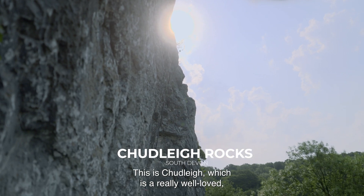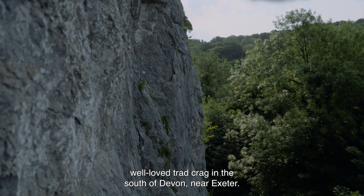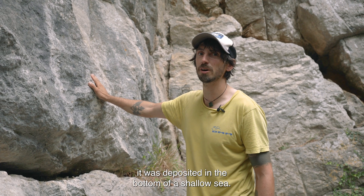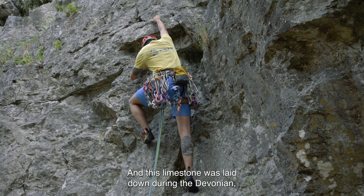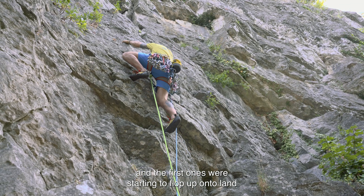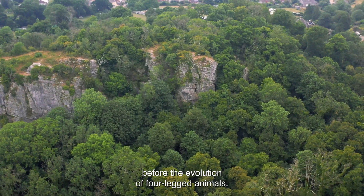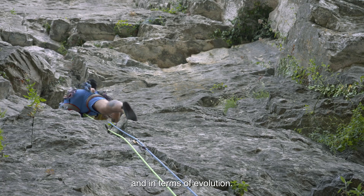This is Chudley, which is a really well-loved trad crag in the south of Devon near Exeter. It's made of limestone — like all limestone it was deposited in the bottom of a shallow sea. This limestone was laid down during the Devonian, around 400 million years ago, when fish were starting to radiate in the seas and the first ones were starting to flop up onto land, before the evolution of four-legged animals — a really interesting time geologically and in terms of evolution.